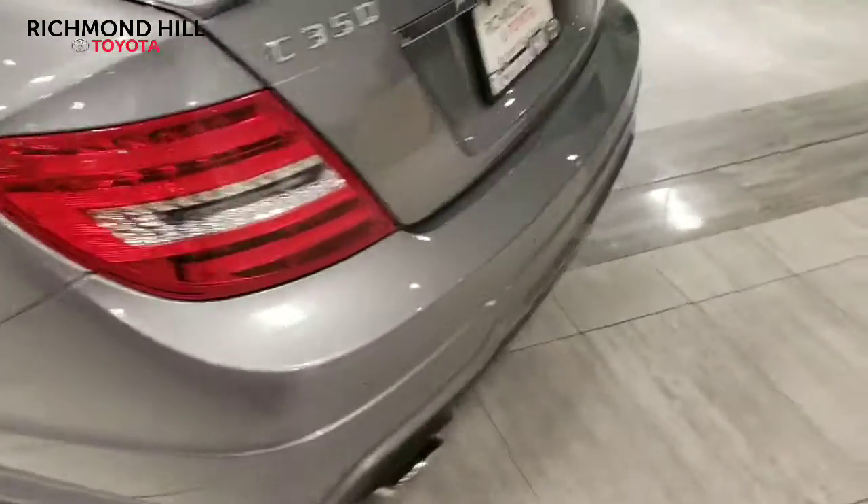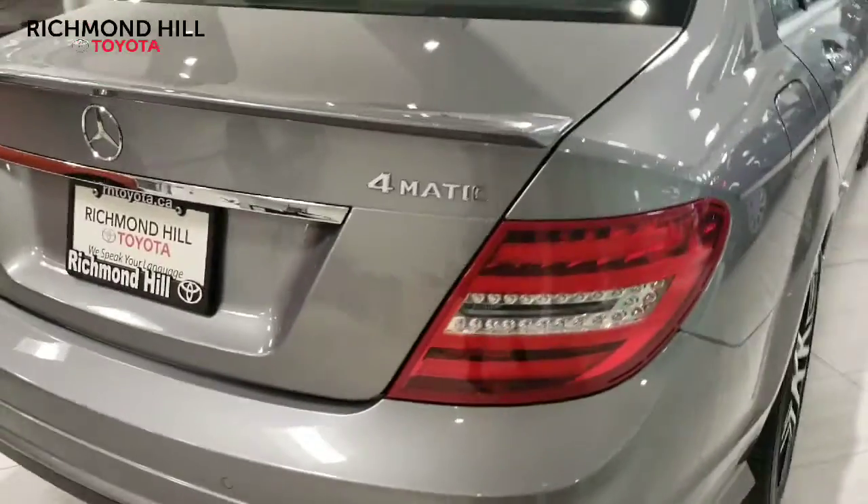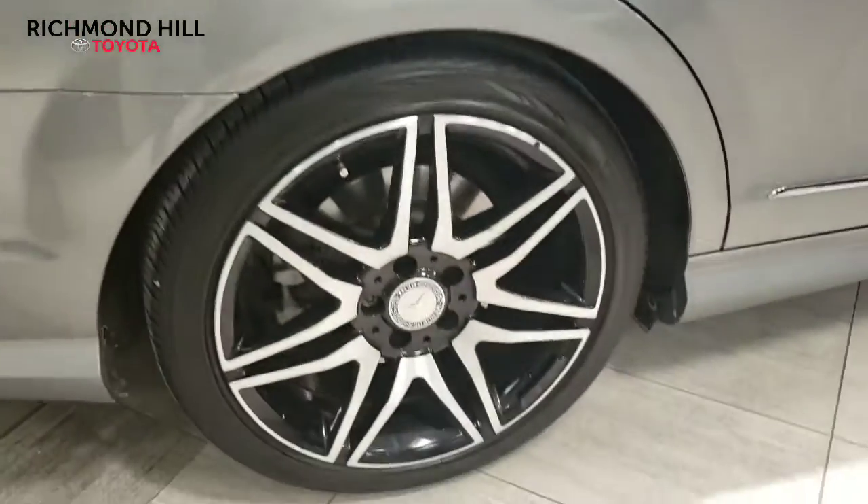Going around to the backside here, you'll see the parking sensors and the dual exhaust on the back, as well as the lip spoiler and the last two wheels here.